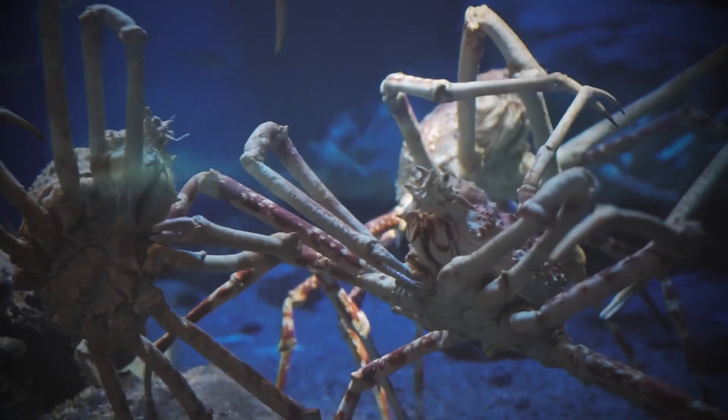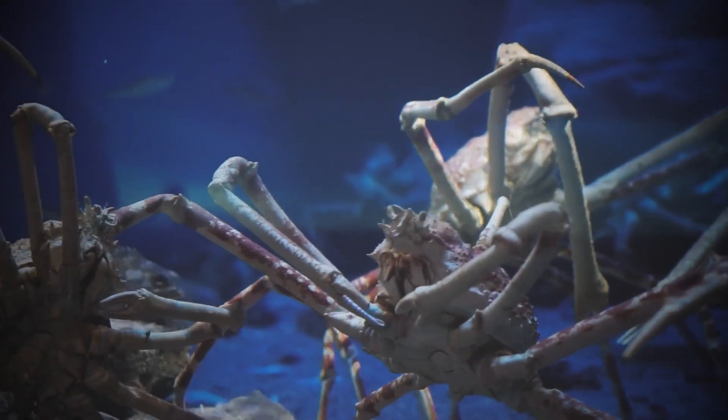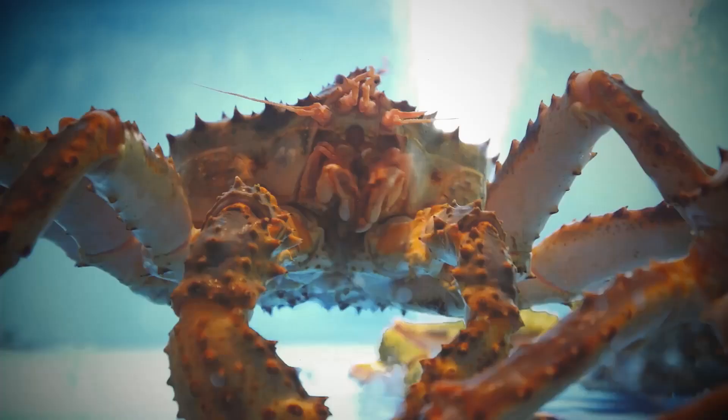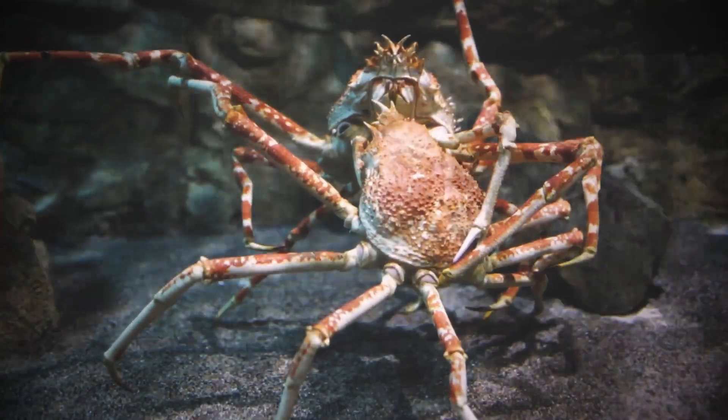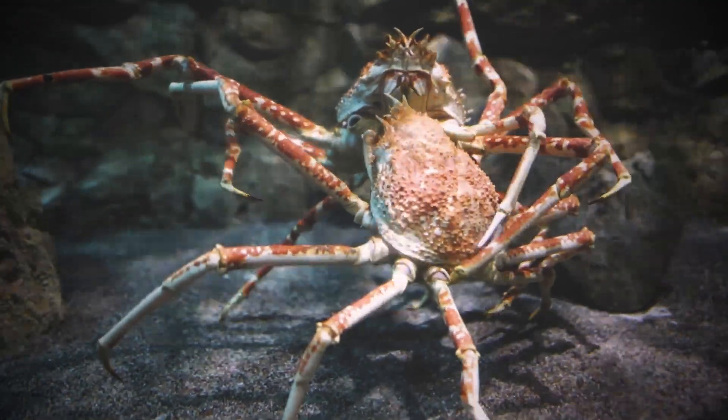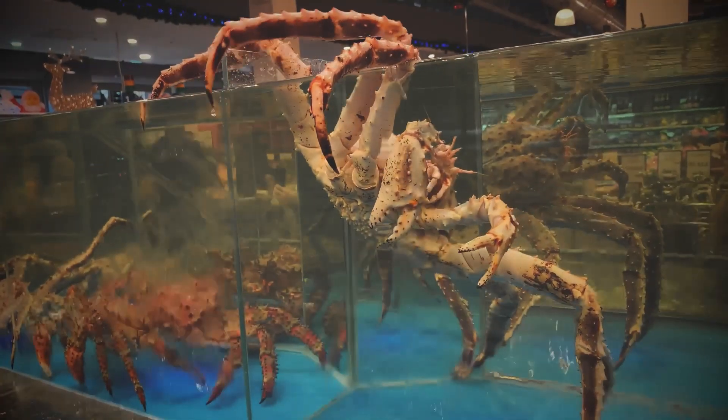But no matter how Perilomus decided to spend its days, scientists agree that if you saw one today you'd probably recognize it as just an ordinary-looking crab — even though they're not really crabs at all.